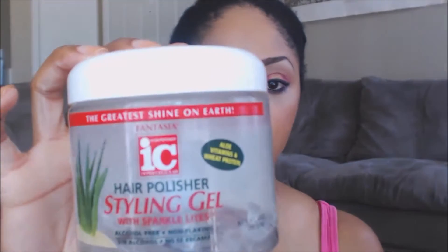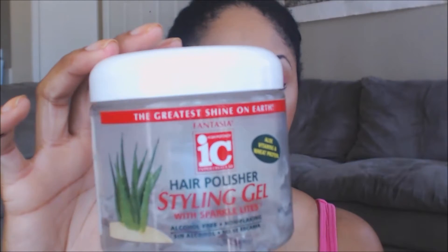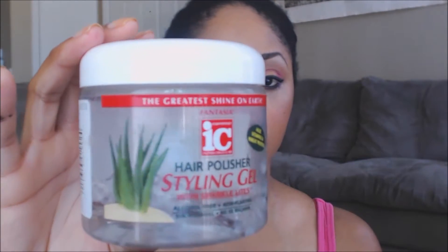The styling gel I like to use is this ICE hair polisher styling gel — it has aloe in it, it doesn't make your hair crispy, and it doesn't flake. That's what's great about it.